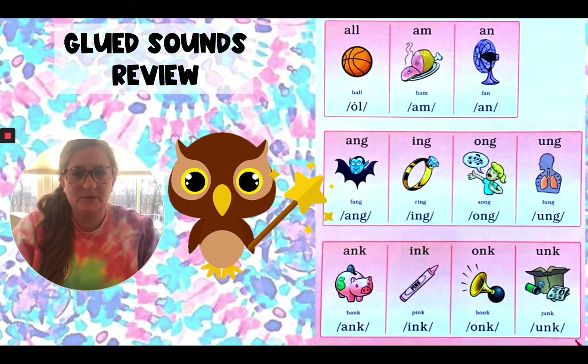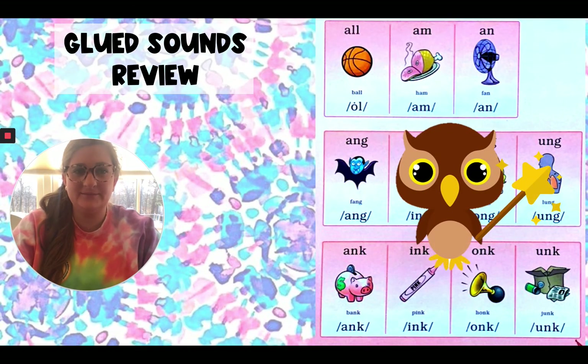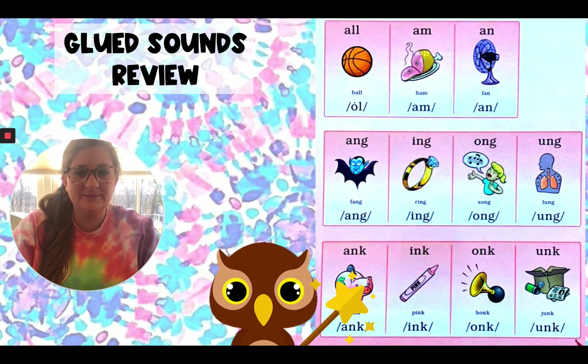Today we're just going to review our glued sounds. Let's see where Baby Echo is going to take us today. Are you ready? A-M — ham — am. Next one: U-N-G — lung — ung. And our last one: A-N-K — bank — ank. All right, that's it for the day for Fundations.